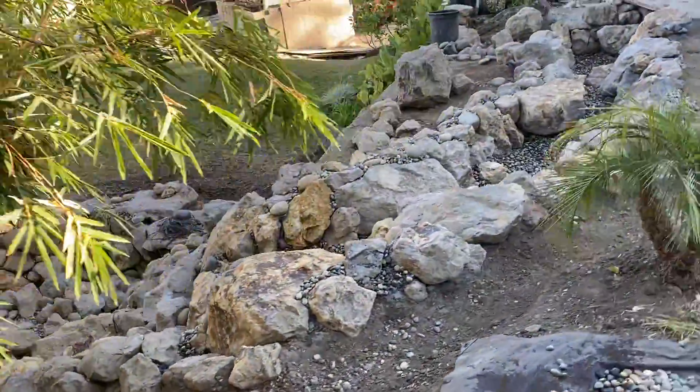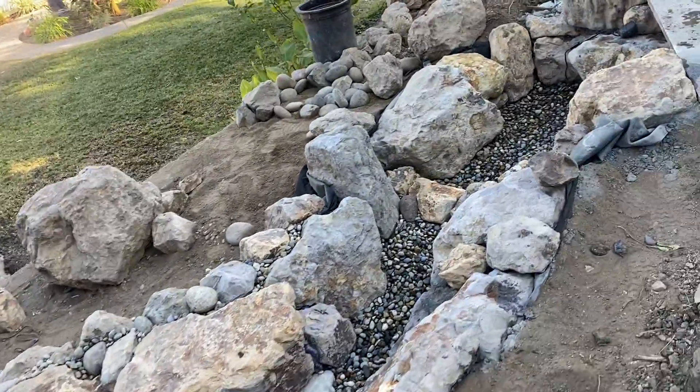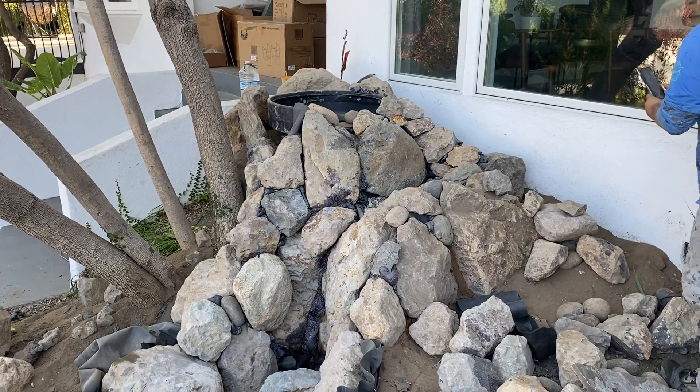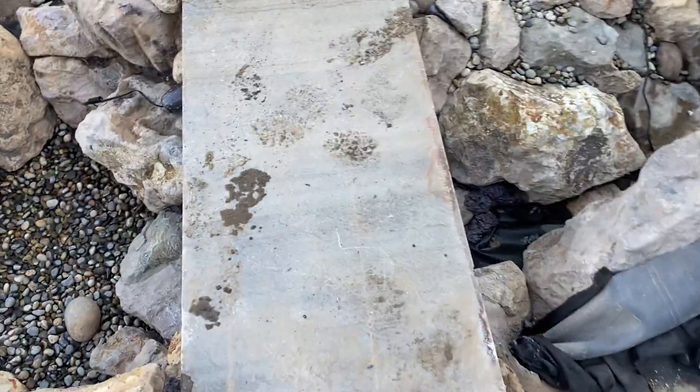Our upper area is coming along. I've got a little bit more detail work to do in here, and we're finishing up with our glorious, beautiful, magical falls. Really enjoying the bridge here.